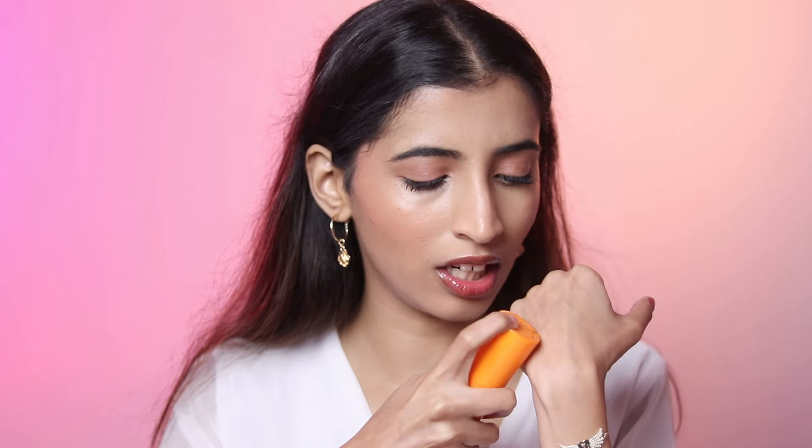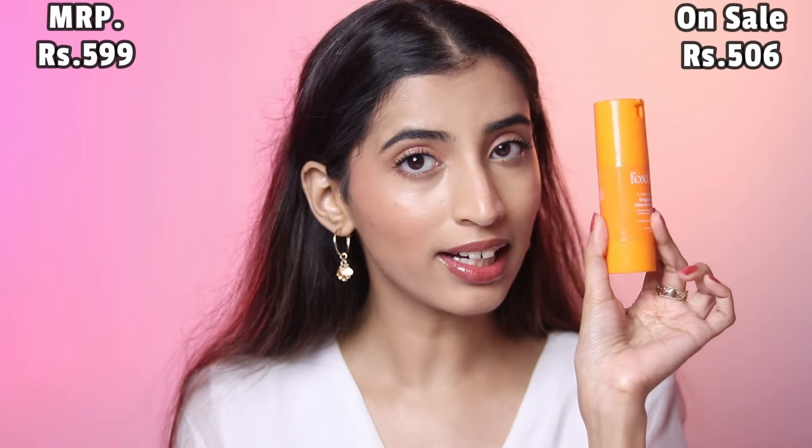Other than that, it has great packaging and it is beginner friendly as well. It is quite liquidy as you can see — mine is getting old. But it is a great Vitamin C serum if you are looking for something under a budget. This is for 599 rupees but currently on sale for 506 rupees.